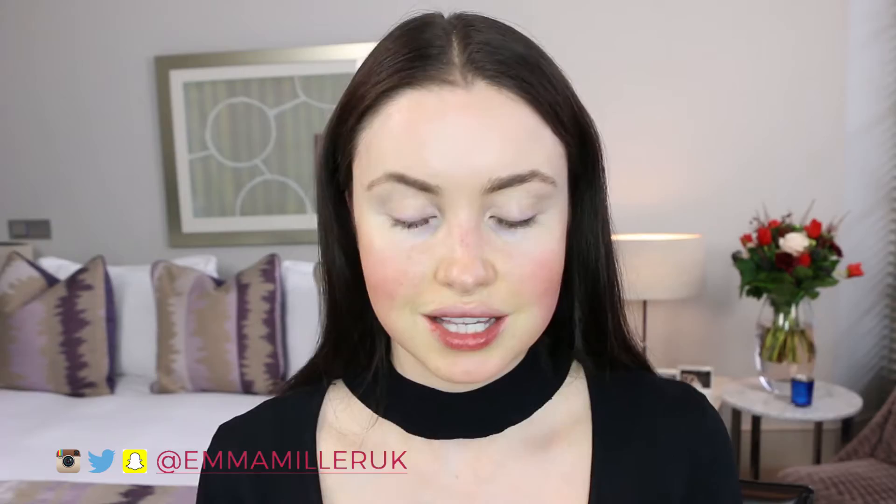First I am going to use this product by Givenchy called Mr. Radiant. As you can see, it's like a little gel with little particles in it. It says totally weightless, made-to-measure glow. These little particles blend in and give you a brownie shimmery colour. You just apply it all over — it's not like a summer glow, it's just a warm, warming face glow. I'm not going for the sun-kissed look; this is quite different.